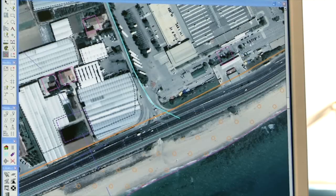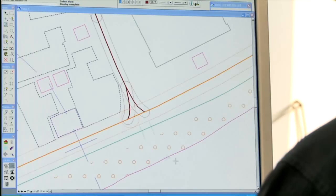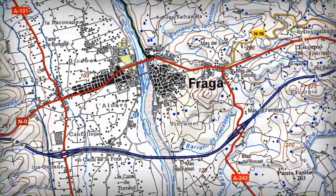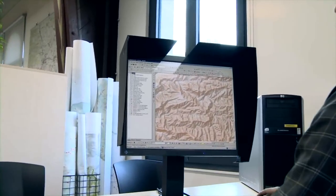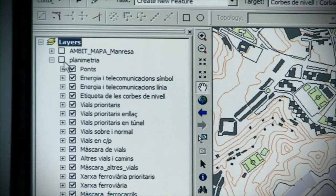Entre aquestes tasques hi ha la simplificació, que és l'eliminació dels detalls per reduir la complexitat, l'agrupació i el desplaçament dels elements per manca d'espai en la seva ubicació i l'agrupació de la informació per la impossibilitat de representar-ho tot. Els elements geogràfics s'estructuren en capes d'informació i s'agrupen, en primer lloc, en altimetria i planimetria.